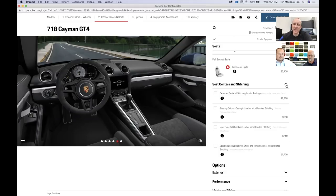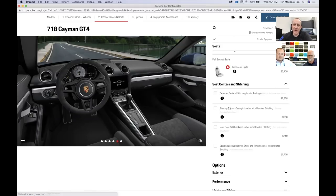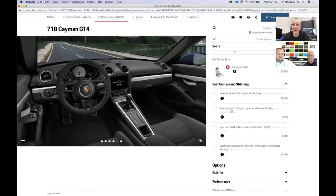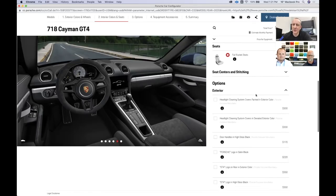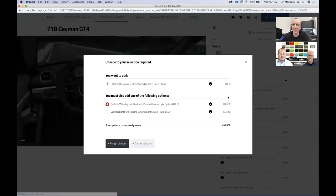We're going to skip all of this as I originally intended. I can't select the steering column leather with deviated stitching unless I choose the deviated stitching package. Now, moving to exterior options — obviously it's a no-brainer to pick the headlight cleaning system. On the GT4, is the trim normally chrome or black? I think it's satin black.